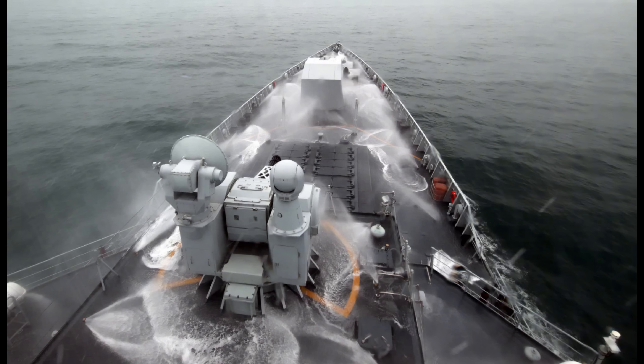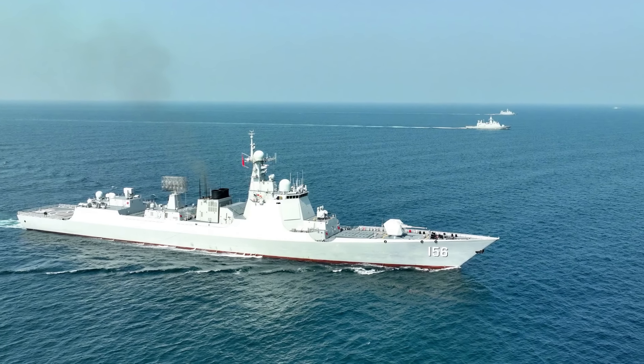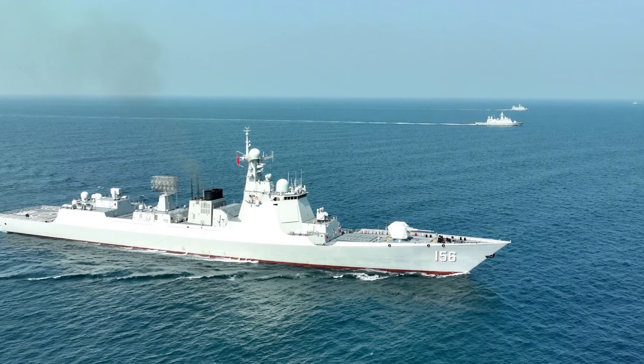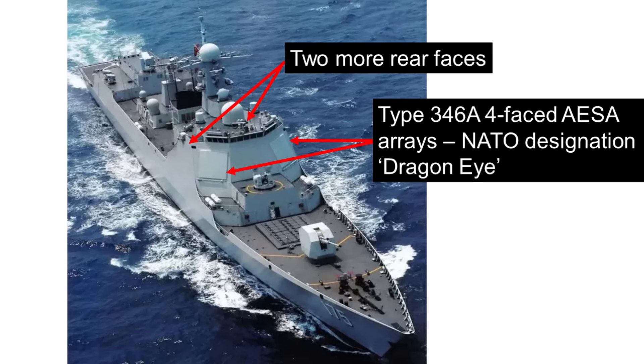That being said, not having the new radar should not seriously compromise the air defense capability of the older destroyers. The old Type 364 radar has undergone continued improvements and updates over the years. The old ships will continue to use the same volume search radar, the Type 346A, as the new batch, so most of their sensory capabilities will not be compromised — not to mention the weapons carried are the same.